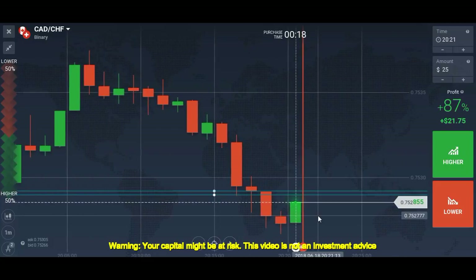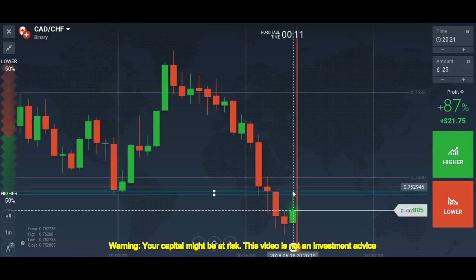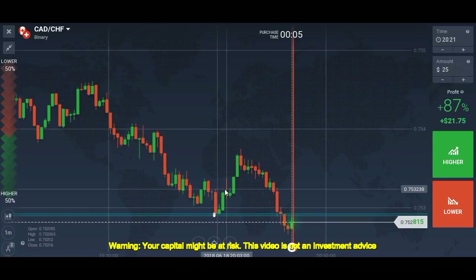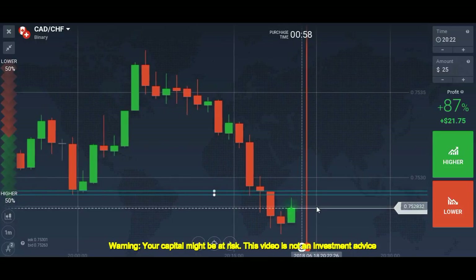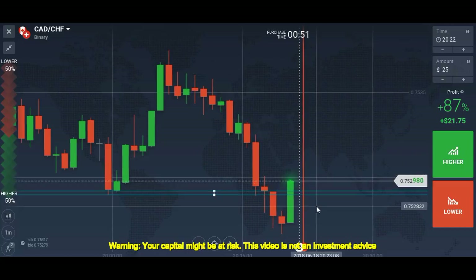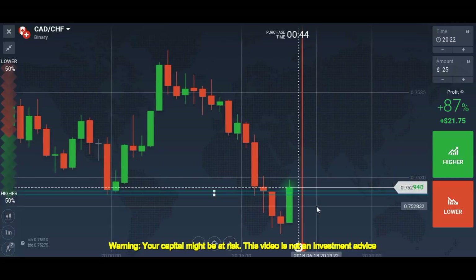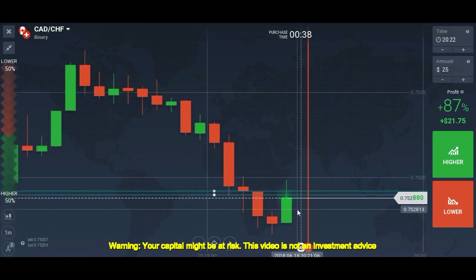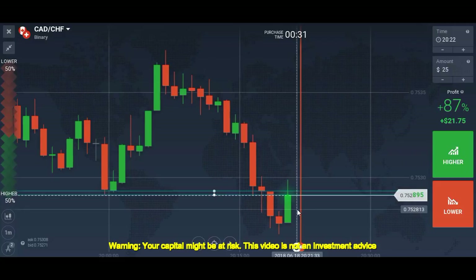Right now we have a good trading setup. The level was support previously, it was broken, and now it's a resistance level. It's a downtrend, so everything is in our favor. We wait patiently for confirmation and then trade. Don't think you're going to make a huge amount today, and don't plan to take 30-40 trades. Restrict yourself to 10 or 15 trades — don't overtrade.